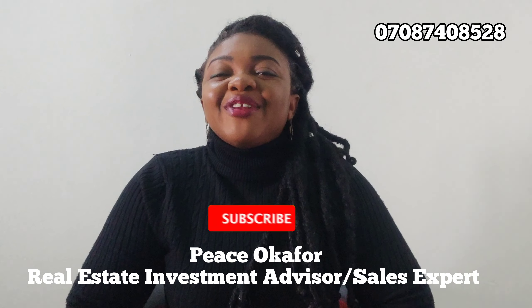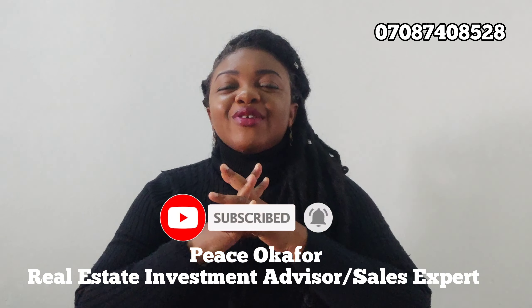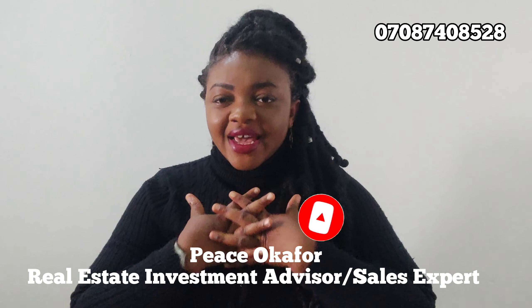Hi, my name is Piseka Ford, Lead Consultant, your real estate investment advisor and sales expert.